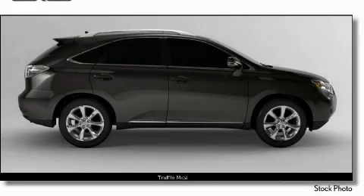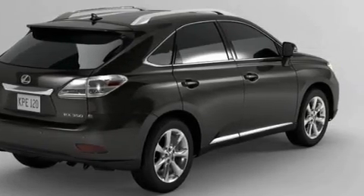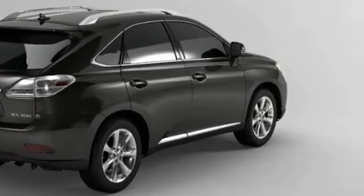The quiet six-cylinder engine, connected to a smooth shifting automatic transmission, gently powers the car down the road. Call now to find out how you can own this breathtaking SUV.